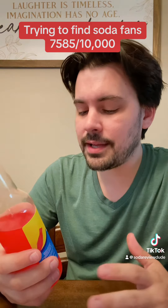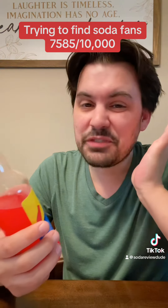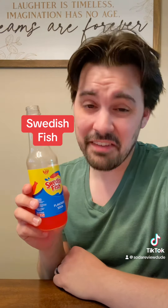If you're a fan of Swedish Fish candies, I do think it's probably worth trying this. Unfortunately, whether I'm chewing it or I'm drinking it, Swedish Fish just is not for me. Swedish Fish soda? 5 out of 10.